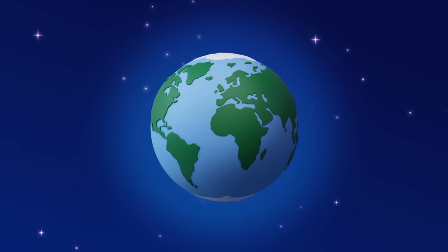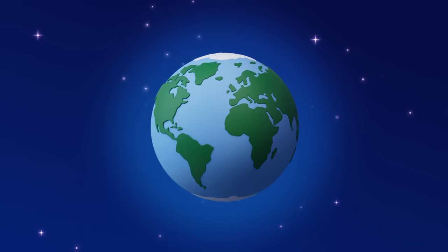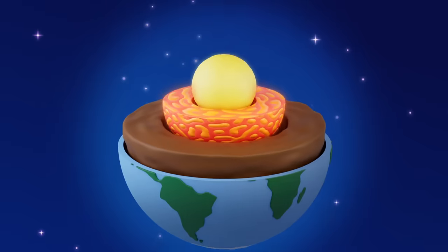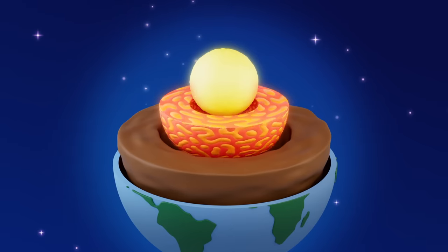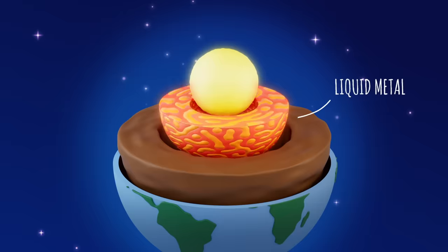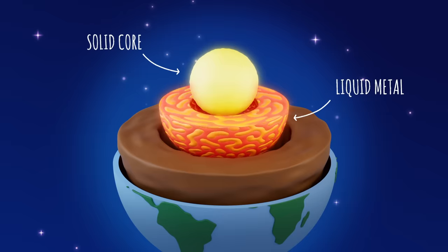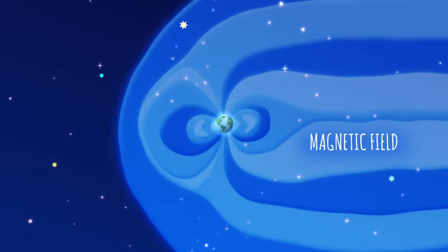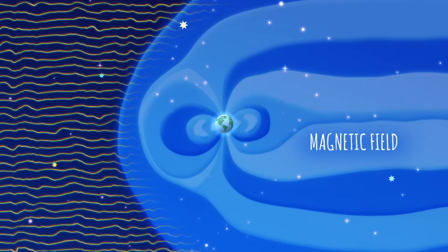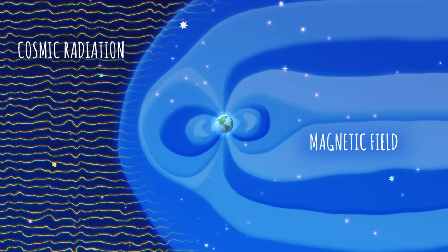Our final leakage point takes us deep within the innermost boundary of the Earth, the core. Heat, originating from the formation of our solar system, drives the rotation of liquid metal around the solid inner core. The motion, in turn, creates the planet's magnetic field, a barrier that protects it from cosmic radiation and solar wind.